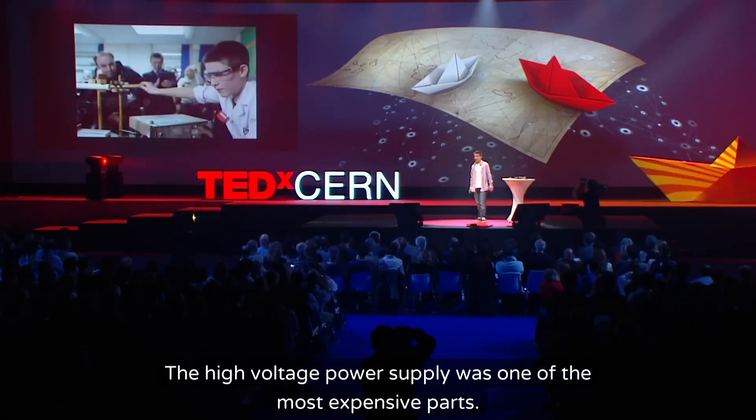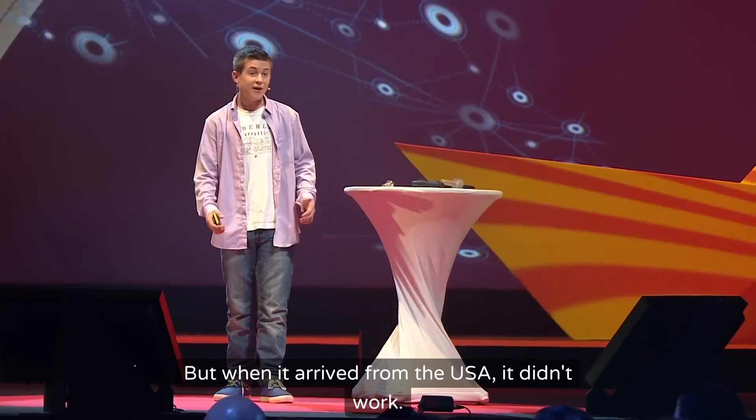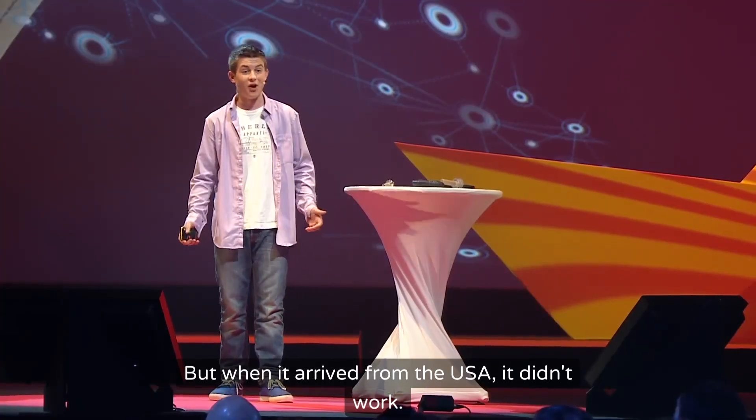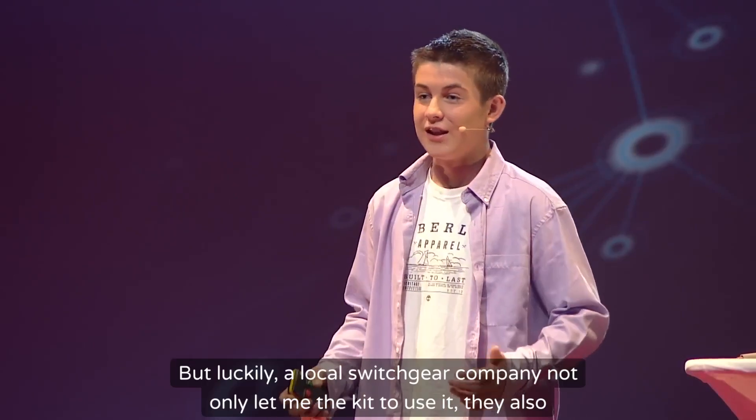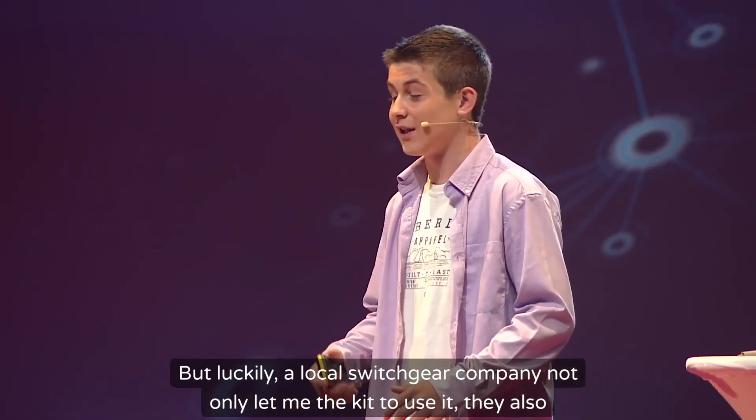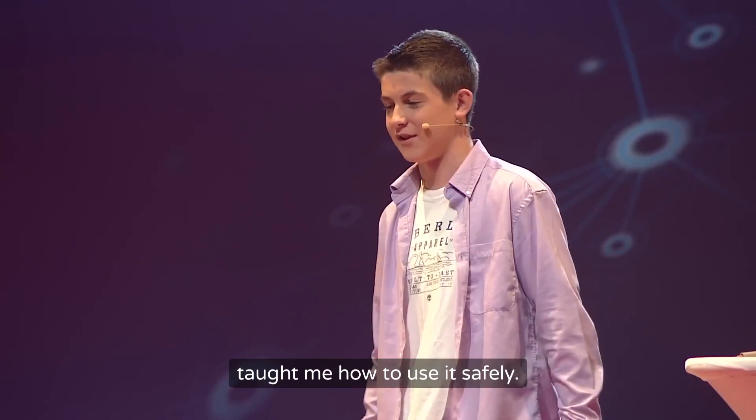The high voltage power supply was one of the most expensive parts. But when it arrived from the USA, it didn't work — and even to this day I haven't figured out why. But luckily, a local switchgear company not only lent me the kit to use, they also taught me how to use it safely.